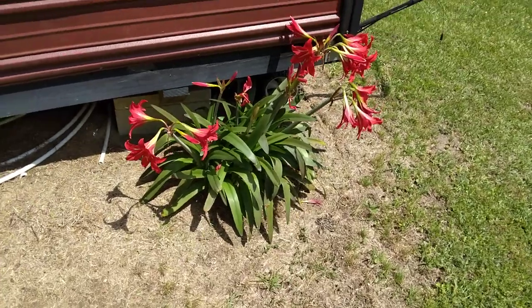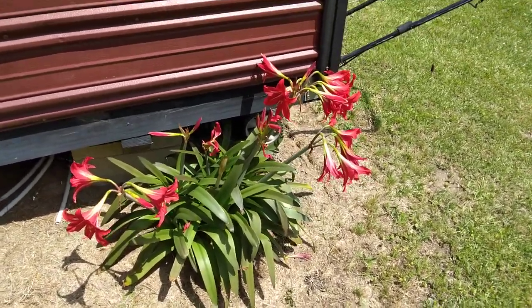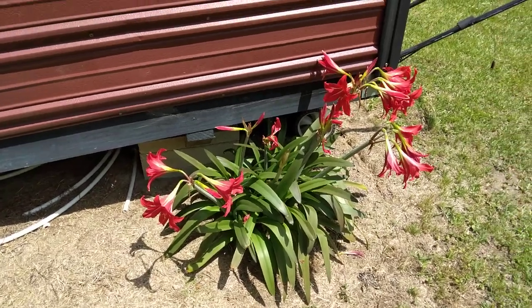These are my other amaryllis. They're doing wonderfully, as you can tell. They are rocking right now, loving the sunshine.